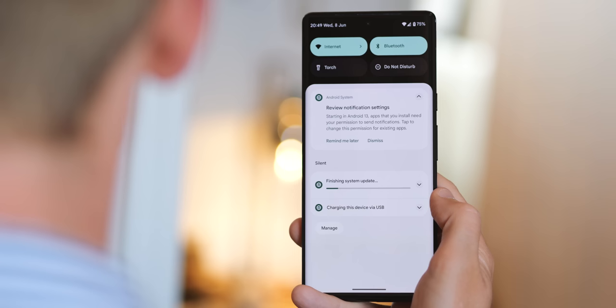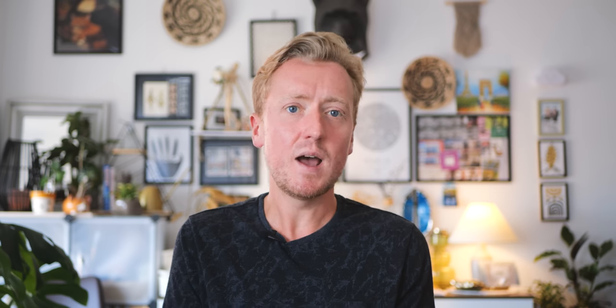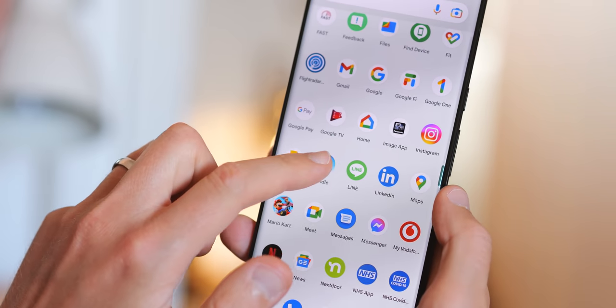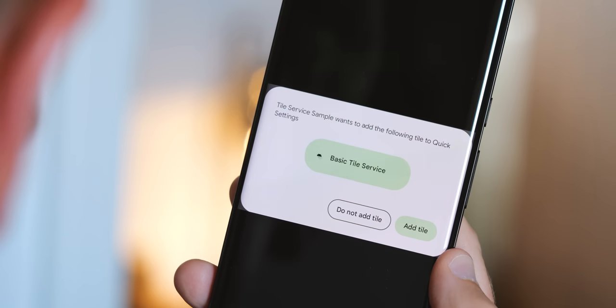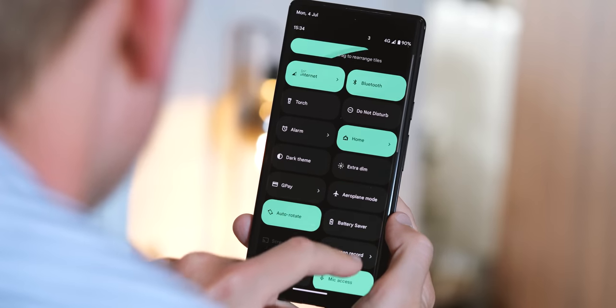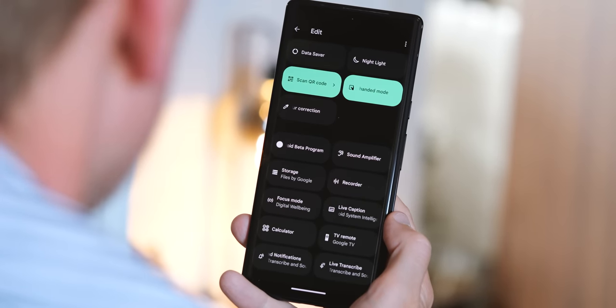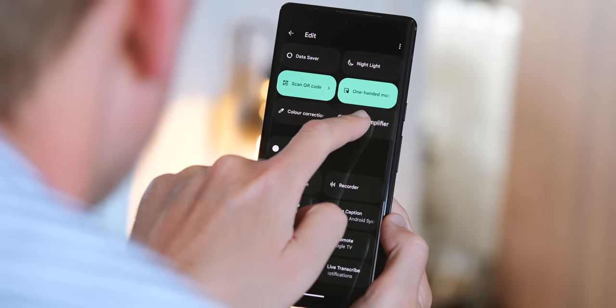Speaking of tighter controls on what apps can do, Google is bringing the hammer down on apps' notification access. After updating to Android 13, you'll see a message inviting you to take a look at which apps can send you alerts. Whenever you install a new app, you'll need to specifically allow it to send you notifications - apps won't be able to notify you without your explicit consent, which is a big important change. There's also a new API for apps to request to add a quick settings tile, making this more proactive approach in Android 13 a lot more sensible.